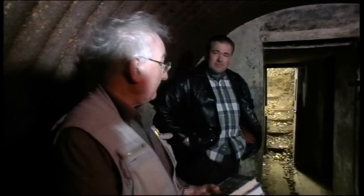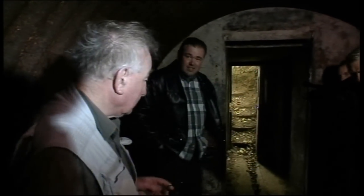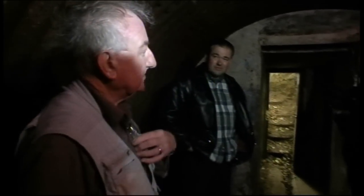So what we've got is this very nice dry — look at how dry it is in here, bearing in mind what the weather's been like. It's always bone dry down here and it's a constant sort of 52, 53 degrees.